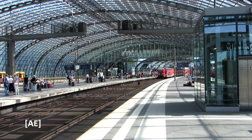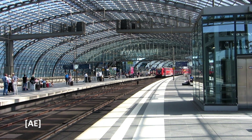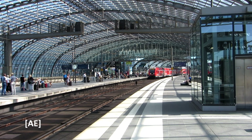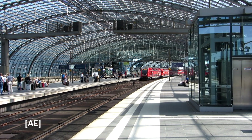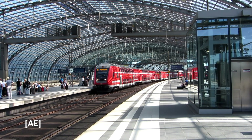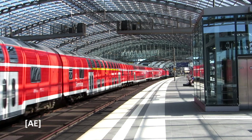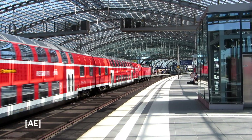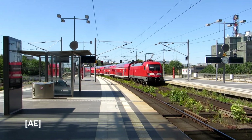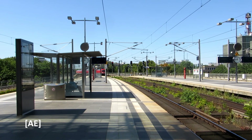This hall structure up here on the Stadtbahn at Berlin Hauptbahnhof was also built differently from the original plans. Some of the arches at the hall ends were omitted because a cost reduction was hoped for during construction. The RE to Magdeburg is being pushed by one of the few DB red Taurus locomotives.